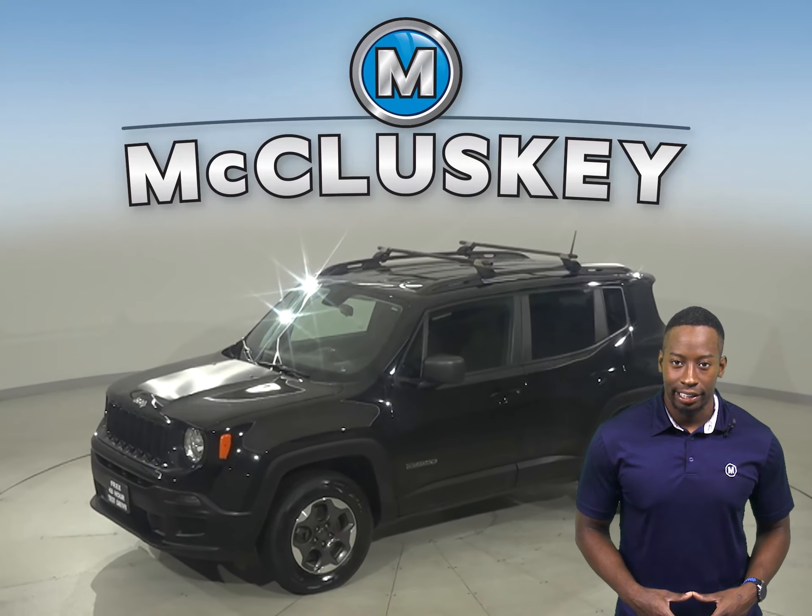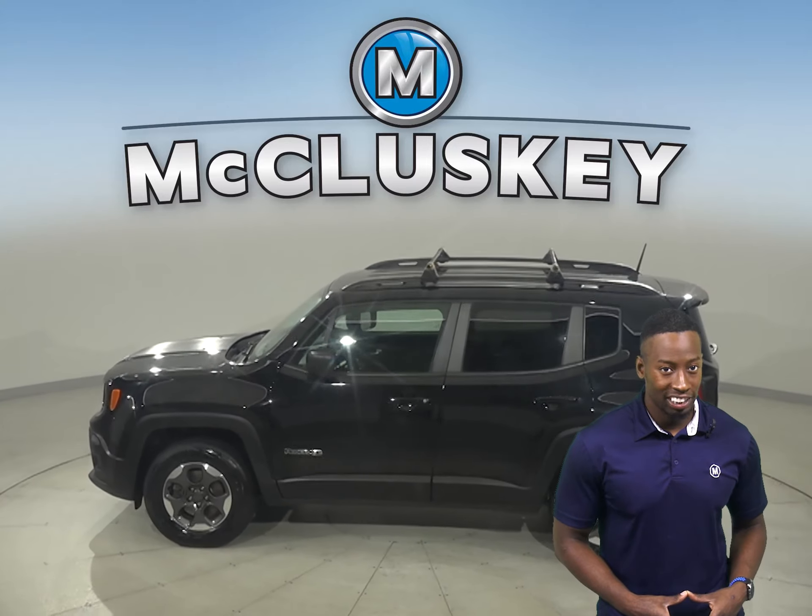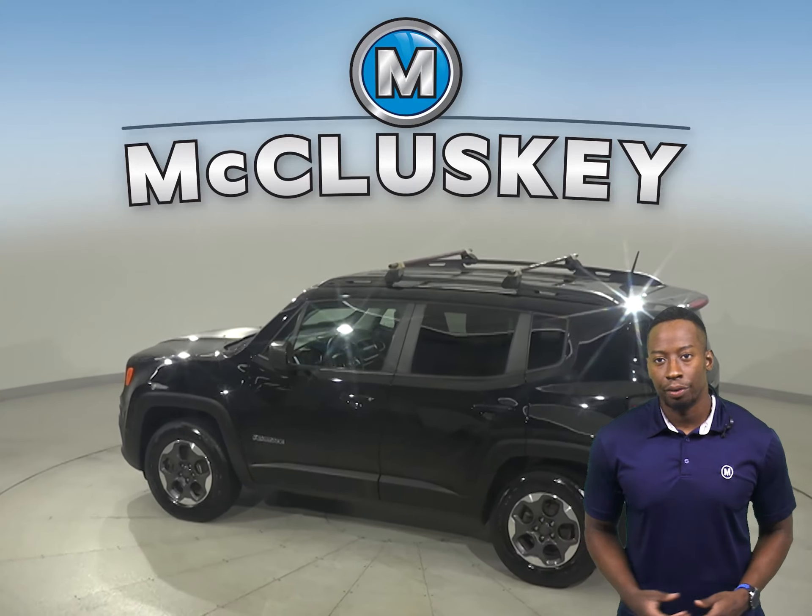Here we have a 2018 Jeep Renegade Sport. This vehicle has passed our 172-point inspection, so it is more than ready to hit the road.